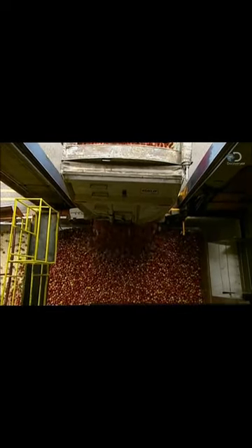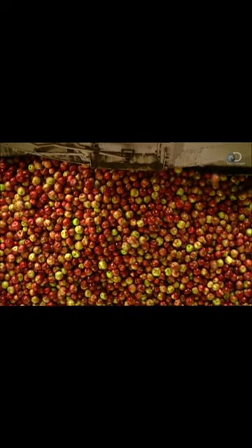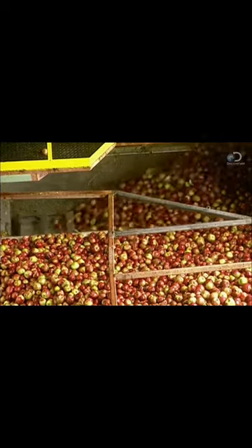In Quebec, Canada, they make apple juice mainly from Macintosh apples. 90% of juice production is done at harvest time, in October.